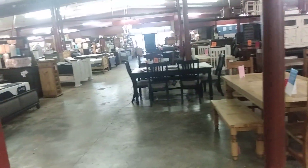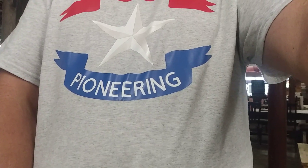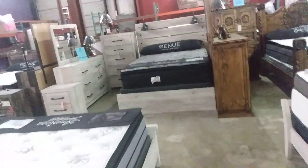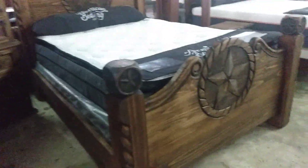This pretty lady right here is gonna subscribe to our channel, and it is Lone Star Pioneering. All right guys, let's go walk around and see what they got. These beds — I'll show y'all some really cool furniture. Look at this!